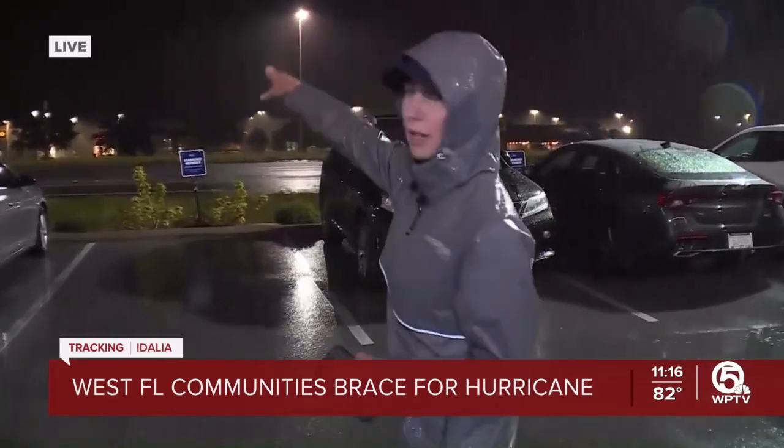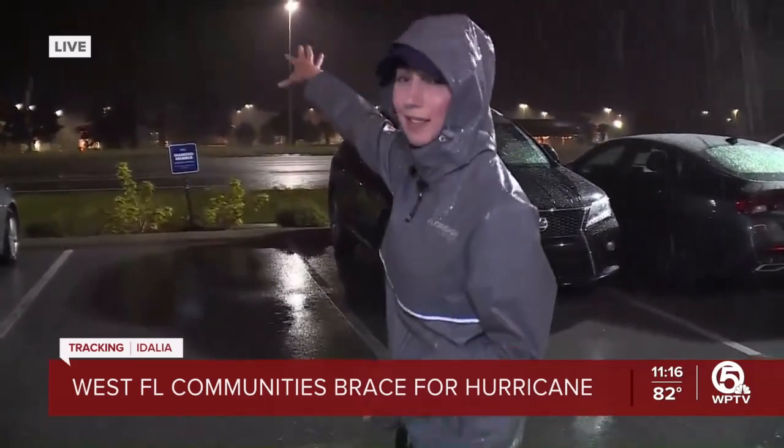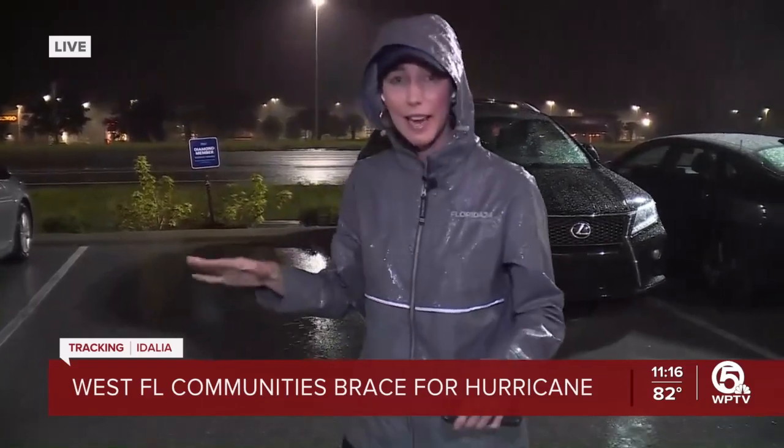The perspective here in Spring Hill is that U.S. 19 divides the area. The west side of U.S. 19 is the risky area — that's the coastal area where Hernando Beach is. Those are low-lying areas, and the east side is kind of your safe zone. We were over at Hernando Beach earlier today taking a look around.